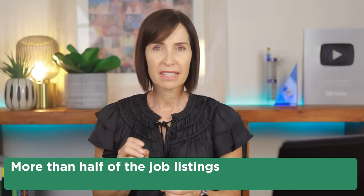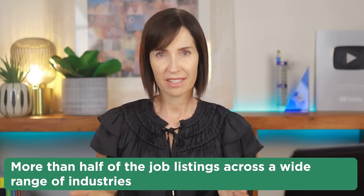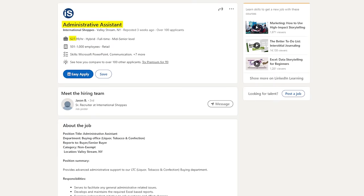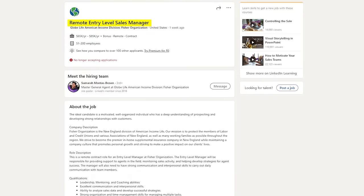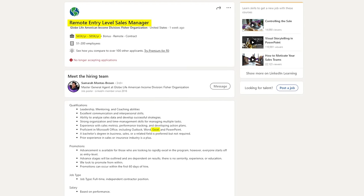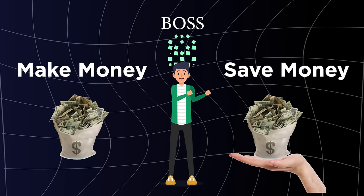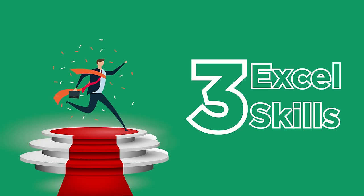Believe it or not, more than half the job listings across a wide range of industries identify Excel as an essential skill — from administrative assistants to sales managers to data analysts, to name a few. But the turning point comes when you master Excel skills that can either make a company money, or save a company money, or preferably both. In this video I'm going to share three Excel skills that will put you on the fast track to the top.